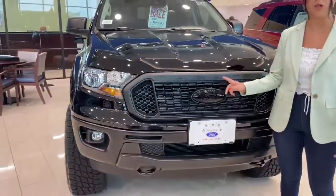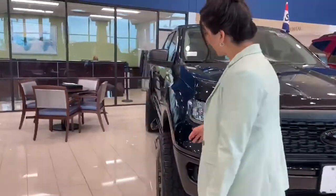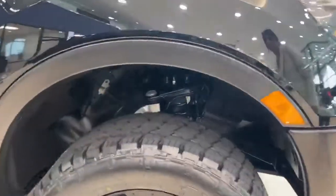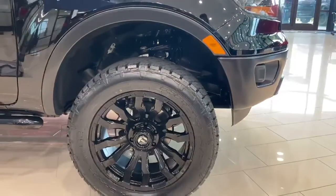First off, the black logos. We also added a 3-inch lift kit with G2 grapplers and fuel wheels.